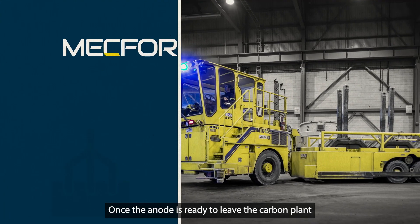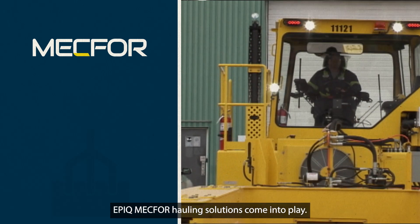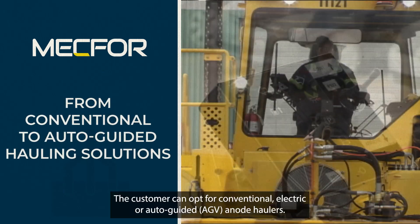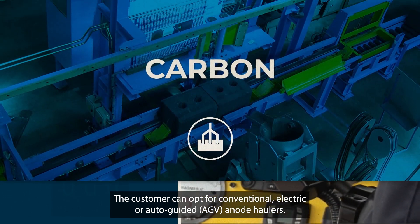Once the anode is ready to leave the carbon plant and move to the electrolysis sector, EPIC MEC4 hauling solutions come into play. The customer can opt for conventional, electric, or auto-guided anode haulers.